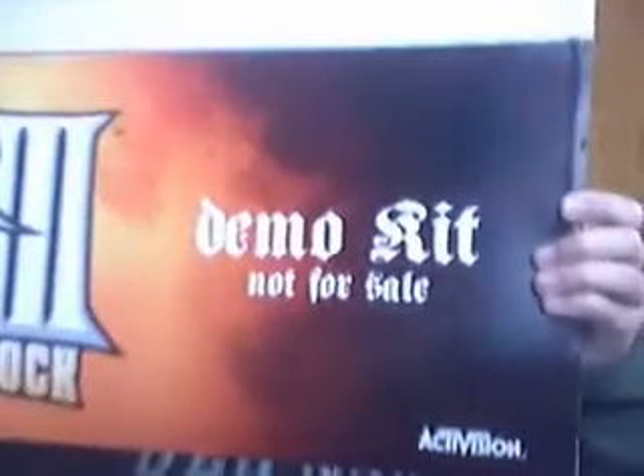Now, this is the biggest find of all. We got seven minutes left. It is Guitar Hero 3: Legend of Rock. But it is not your ordinary Guitar Hero. Let's see what side it's on first. It is a demo kit — not for sale. I got this baby for $5.00. It's all complete. The Xbox 360 demo, in like new condition.